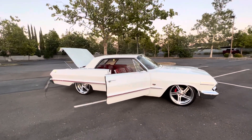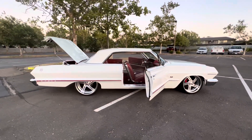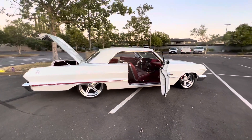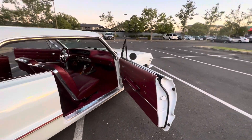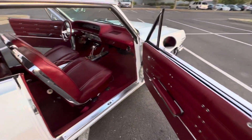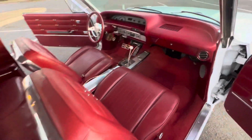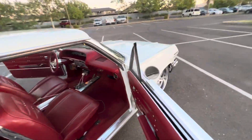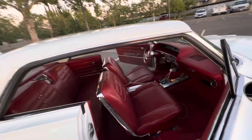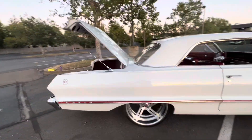Custom-made wheels. This white and red really pops. Power windows, 4L80 speed automatic transmission, nine-inch rear end.